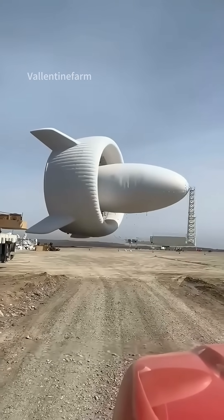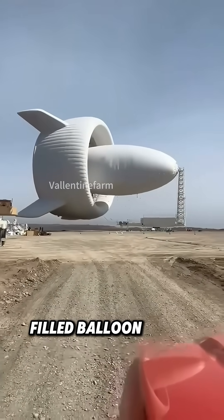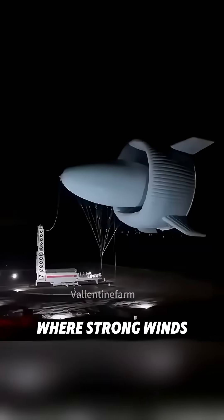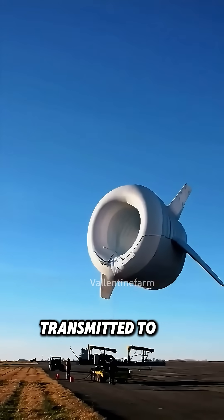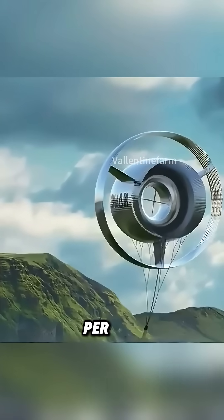What kind of generator is this? This is a floating wind turbine. It uses a hydrogen-filled balloon to lift the generator high into the sky, where strong winds spin the blades to generate electricity. The power is then transmitted to the ground through cables, producing up to 5,000 kilowatt hours per day.